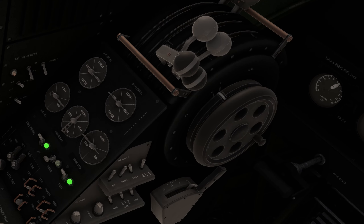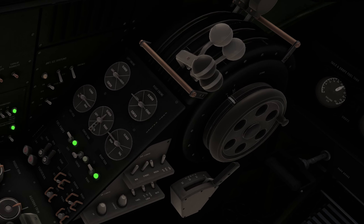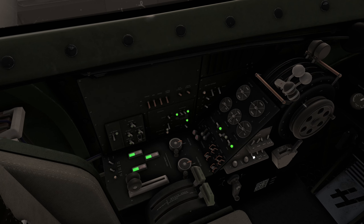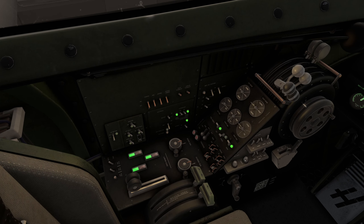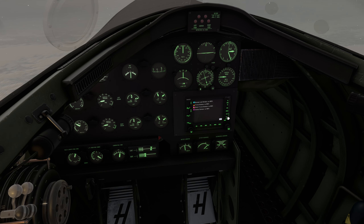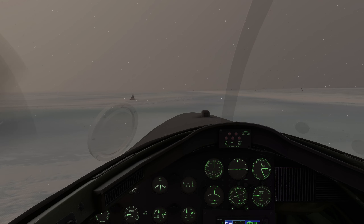We can now set trim for takeoff — a small indicator line marks the correct setting. Flaps down one stage to 10 degrees; the other stages are 20 and 30 degrees respectively for full landing. We can put on some cockpit and panel lights — a variety of cockpit lighting is available with functional dimmer switches to vary the intensity. There's a clipboard in the cockpit where you can choose various instrument settings; I've selected the GNS 530. Controls free and clear, parking brake released — let's taxi to the runway.